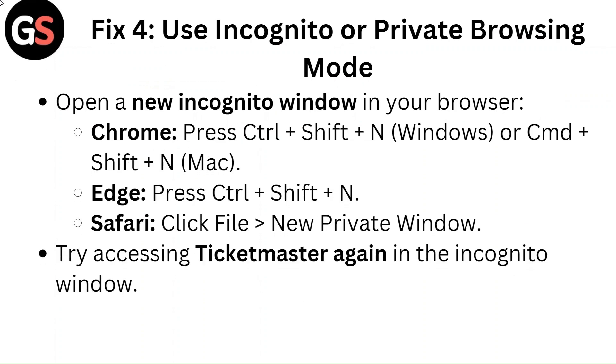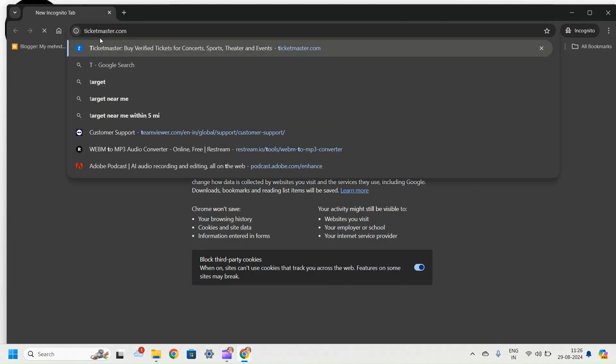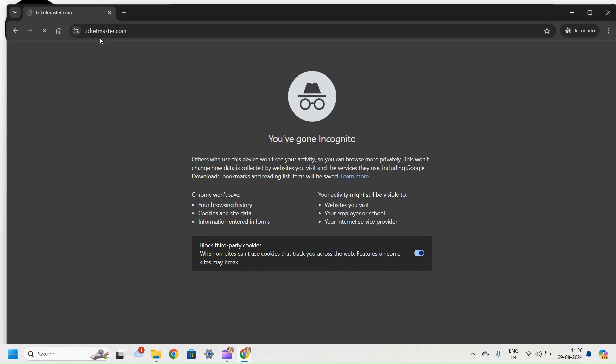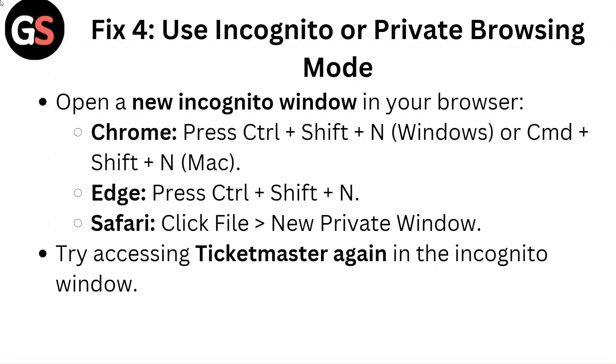Fix 4: Use incognito or private browsing mode. Open a new incognito window in your browser. In Chrome, press Ctrl+Shift+N on Windows or CMD+Shift+N on Mac. In Edge, press Ctrl+Shift+N. In Safari, find the New Private Window option. Then try accessing Ticketmaster again in the incognito window.